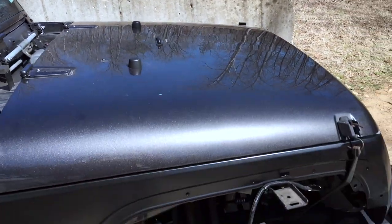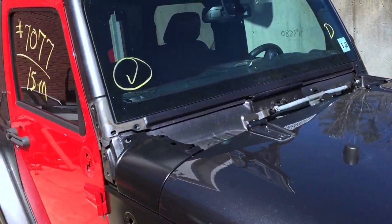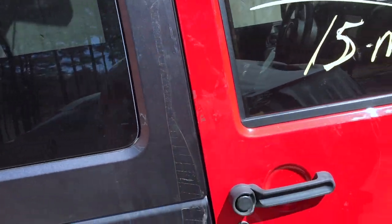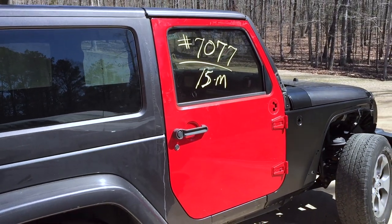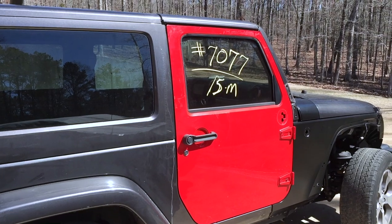They had a huge hail storm. He said it was ping pong ball size hail. The hoods of all the cars were just shot — tops of them and everything. So the Jeep was here in the garage safe and sound. So I brought it to him on Tuesday and missed all that, so thank you for that.